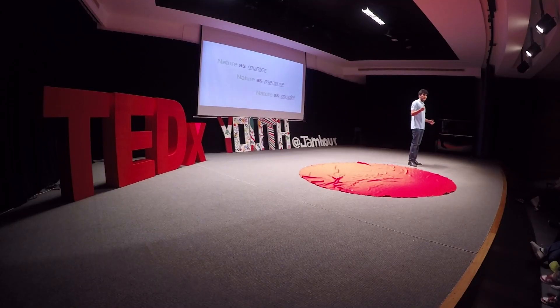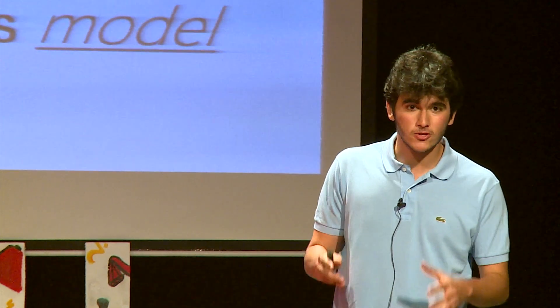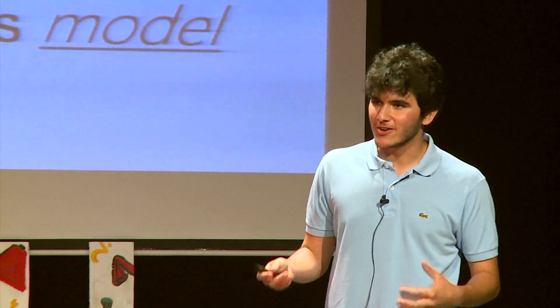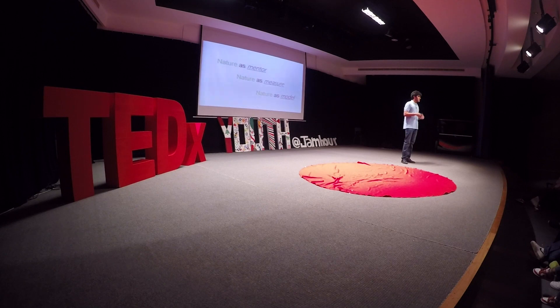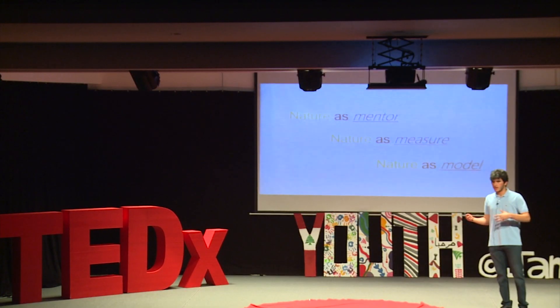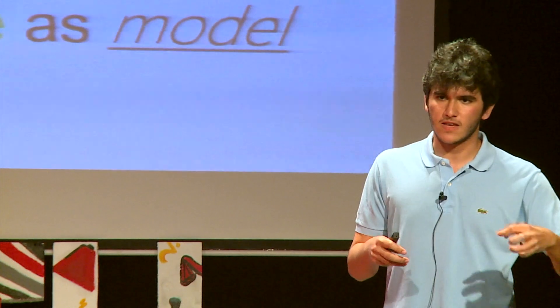Working on biomimicry projects has taught me that when it comes to these insights, we do not lack the biological models to get inspired by in nature. Just think about the millions of different species on our planet and the hundreds of design principles that go into making each and every one of them. Just think about the ocean depths, with organisms just waiting to be discovered. But consider also how many of these organisms have been wiped out because of our actions, and how many brilliant bio-inspired solutions we missed with every one of them.